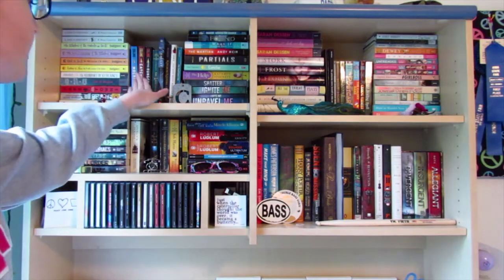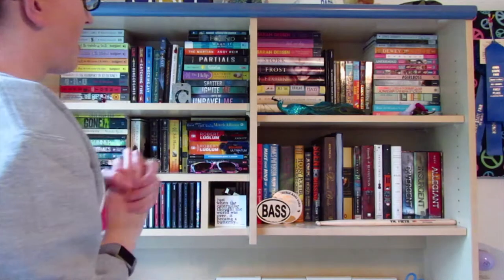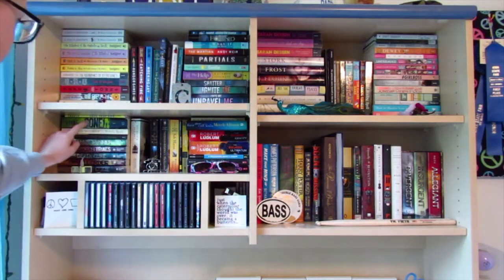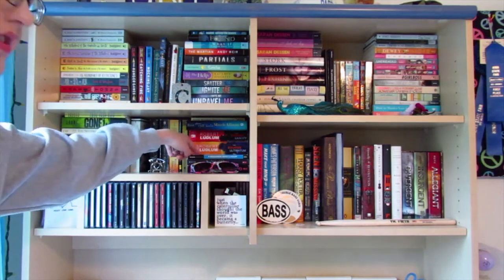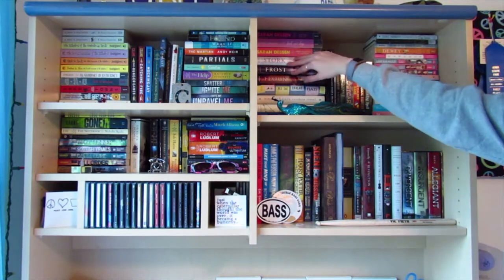On this side we have series: A Dog's Purpose series, Sisterhood of the Traveling Pants series, all my John Green books, the Hunger Games series — which I just realized are in the wrong order — the Shatter Me series, random books, the Maze Runner series, Nicholas Sparks books, my tiny books, some of the Bourne series, and Shakespeare books.